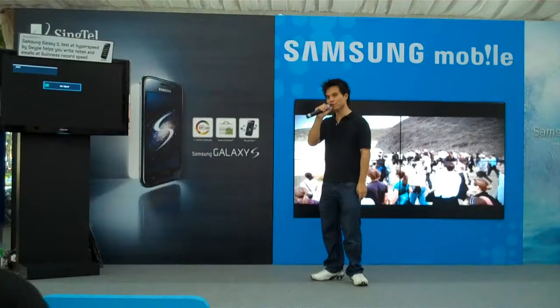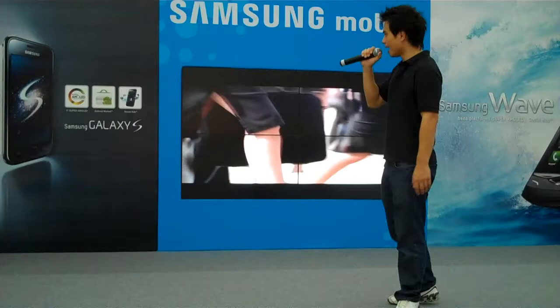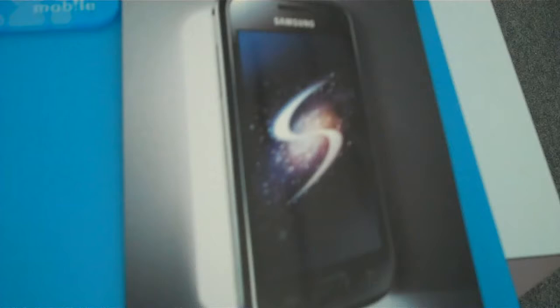The Samsung Galaxy S packs in a lot of new innovative technology. We've got a 4-inch Super AMOLED screen, which is very vivid and very bright. One of the other great things about this screen is it's super responsive, and you can actually use it out in the sunlight — it's four times less reflective compared to other touchscreen phones. It's a world-class Super AMOLED screen you can't get anywhere else. Only two phones have it: the Galaxy S and the Samsung Wave.